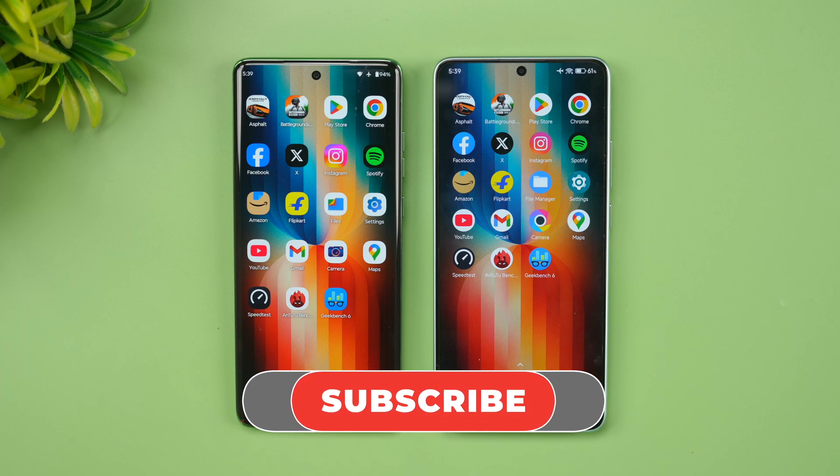That was the performance and speed test comparison of these two devices. Hope you enjoyed watching. Do hit the like button and subscribe for more videos. Thanks for watching — hope to see you in the next video. Have a great day!